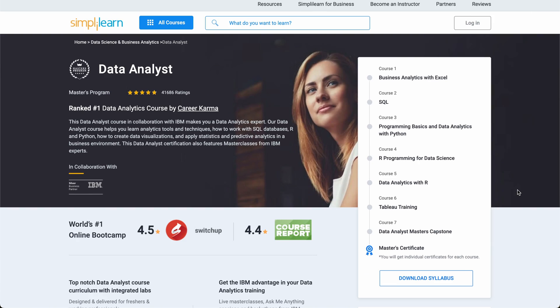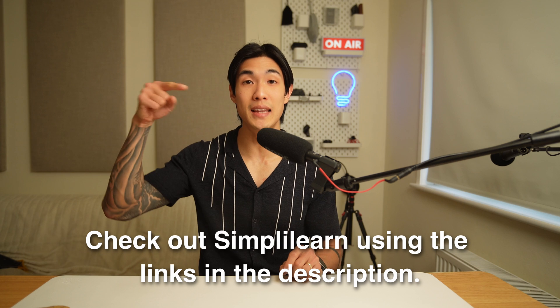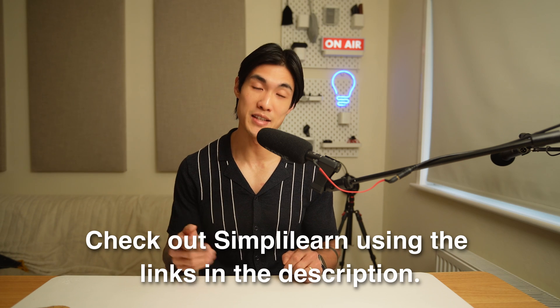So if you want to take a big step towards a career in data analytics, check out Simply Learn's data analyst, data science, and business analytics courses using the links in the description below. And a big shout out to Simply Learn for sponsoring this video.